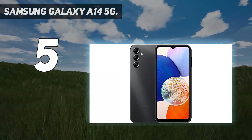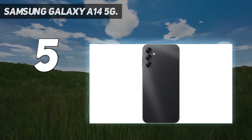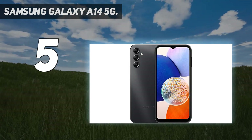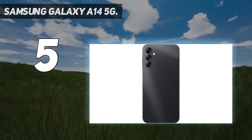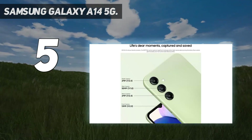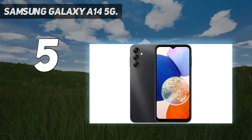With the Galaxy A14 5G, you get a large 6.6-inch LCD display that has a 1080p resolution with a 90Hz adaptive refresh rate. Though you do get some bezels around the display, the screen itself looks nice, has vibrant colors, and you get relatively smooth scrolling with the 90Hz refresh rate. The design of the phone is simple and minimalistic.